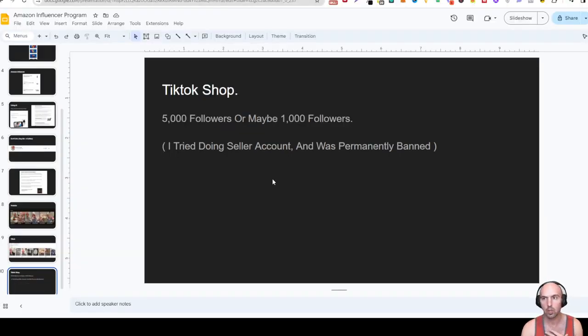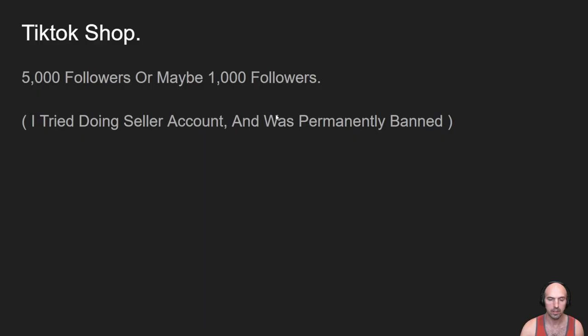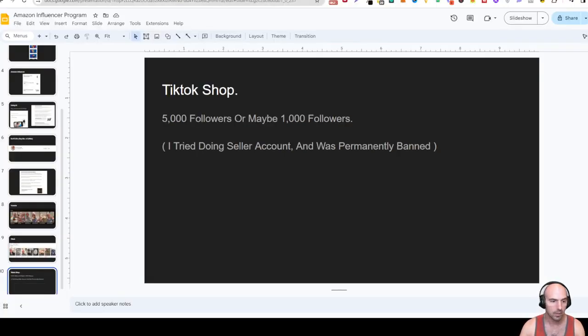The moral of the story is: Medium, YouTube, TikTok — repurpose your content and use AI. If you haven't watched the perpetual cash flow machine videos, definitely go watch those. We're going to get into advanced strategies next.